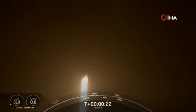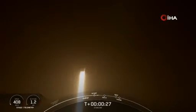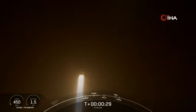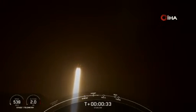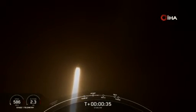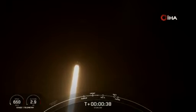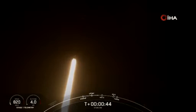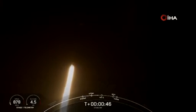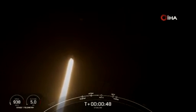Stage one, plus nominal. At T plus 30 seconds, Falcon 9 has successfully lifted off from Space Launch Complex 40 at the Cape at 11:50 p.m. Eastern Time. Power and telemetry nominal.